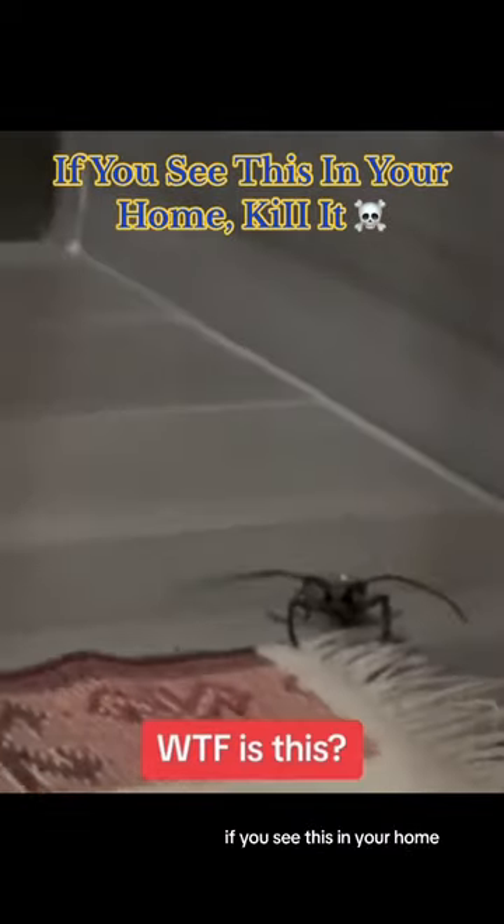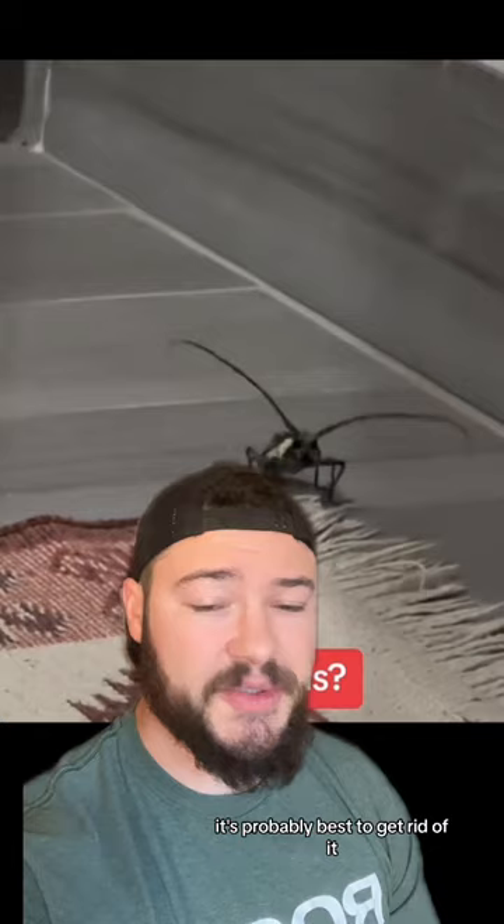If you see this in your home, kill it. Oh ho ho, money! Sorry about that guys, didn't mean to scare you there, but yeah, if you find one of these in your home, it's probably best to get rid of it.